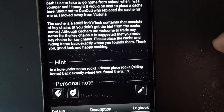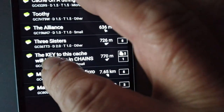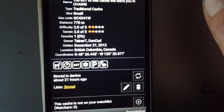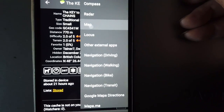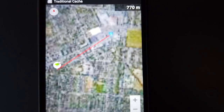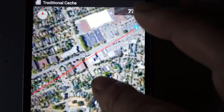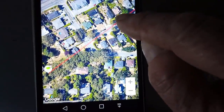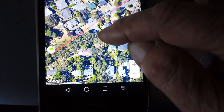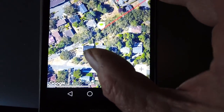Let's walk to this thing and see if we can find it. Let me show you how this works — if we go to that cache and go to the map, the blue triangle is us and that's the geocache we're going to. The map's coming in slowly — 770 meters away. We may have to come down Hamilton Street or Hamilton Road here and find the path. That's where we're headed.